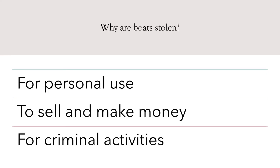Remember, boat thieves have resolved to steal and sell boat parts such as engines, anchors, and electronics. Why are boats stolen? For personal use, to sell and make money, or for criminal activities.